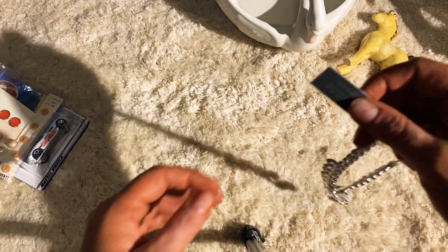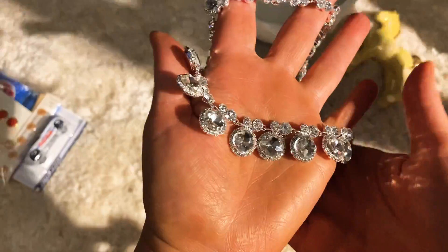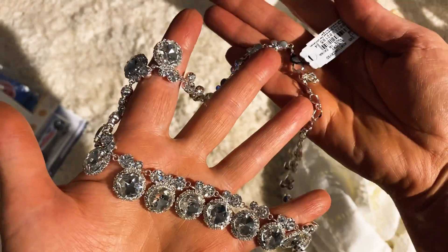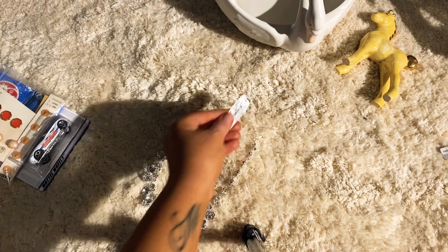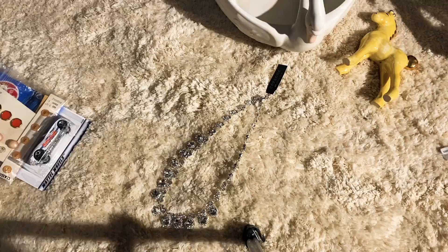That's machine-made. And then all this I got at Dillard's today — two dollars and ninety-nine cents, you guys! Isn't that so pretty? I don't know what the regular price was — oh, 58 dollars from Dillard's. So I got that one.